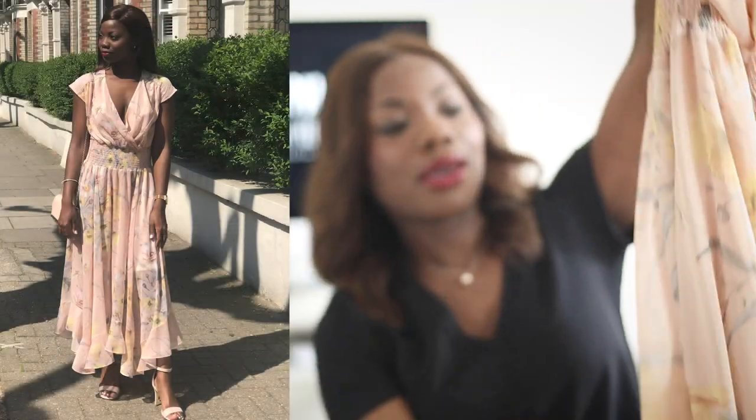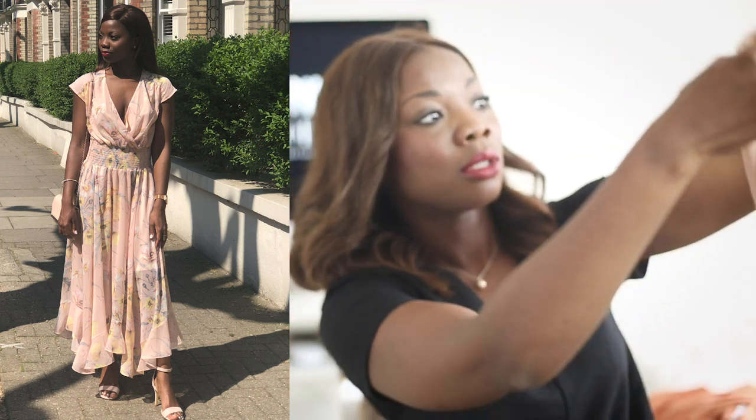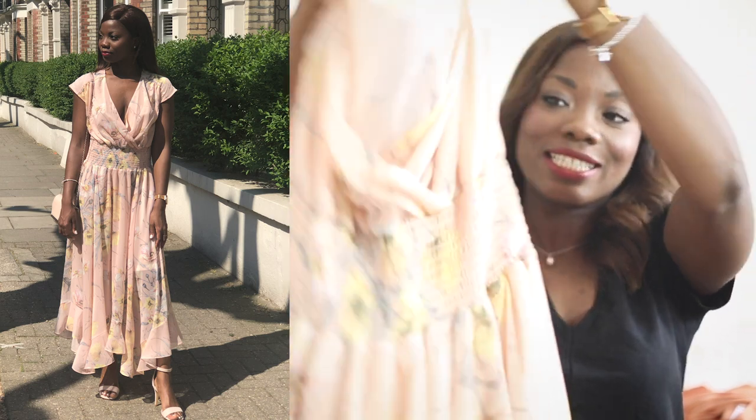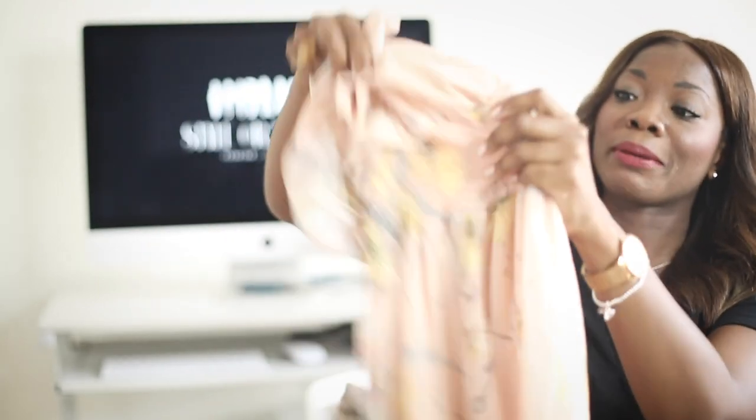I went to a wedding recently and I was looking for a nice simple but also elegant dress, and I came across this lovely one from the H&M Conscious Collection — very affordable. I think it looks really classy and elegant. I love the details, obviously the flowers, very summery. I love the way that it flows and also the way it pinches in at the waist.